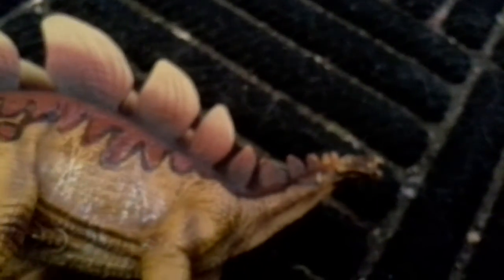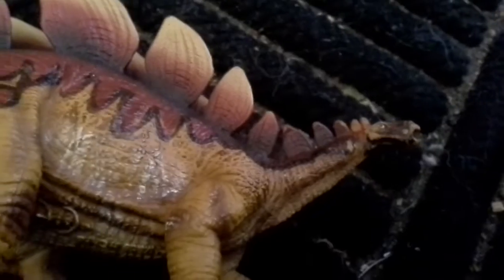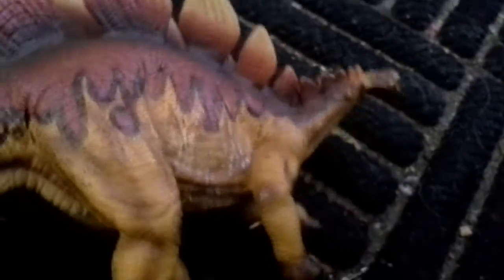Here's the Safari Ltd Limited Stegosaurus. He's cool. He has a nice head sculpt. These aren't in the best condition, but I like how many plates there are — Stegosaurus had around eighteen of them.